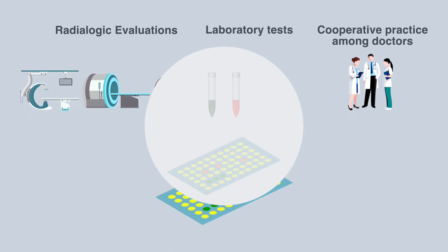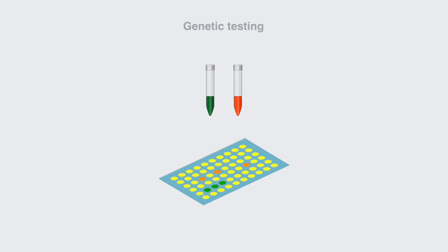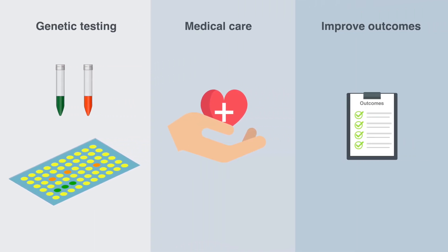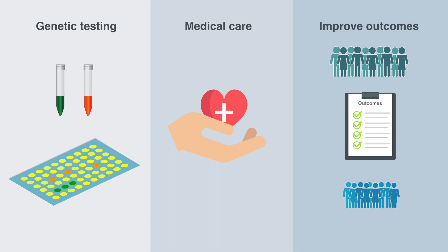Nonetheless, establishing a clear diagnosis through genetic testing may lead to earlier initiation of medical care and consequently improve outcomes for patients and their families.